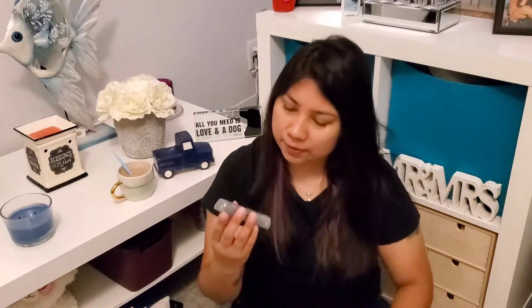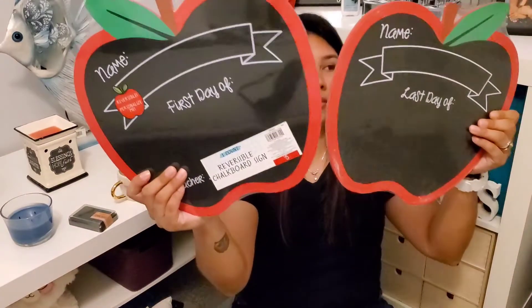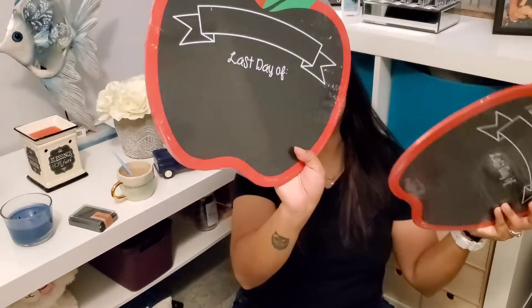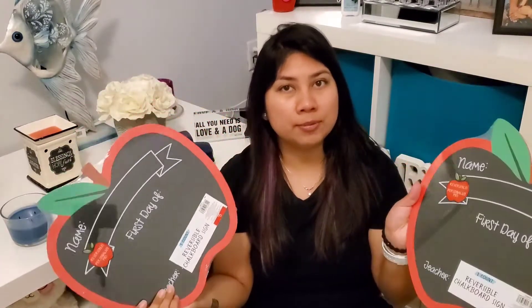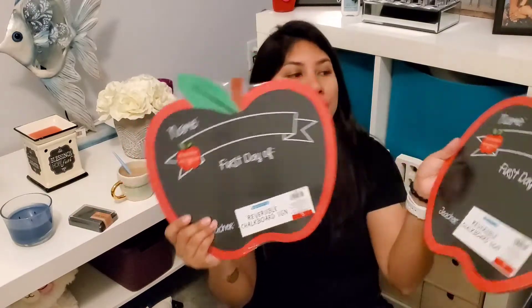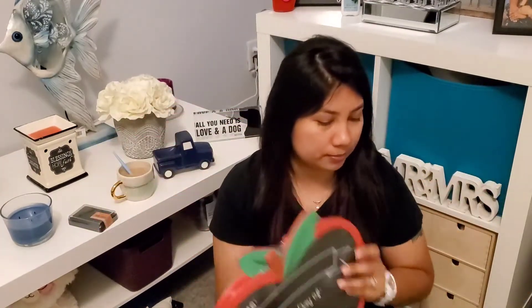I found some ink pads for one dollar — that was regular price, not everything was 90% off. We also got these cute frames — one says 'first day' and another says 'last day.' The original price was five dollars and they were 90% off, so we got them for one dollar and fifty cents. I got one for one of my teachers and one for a future child of ours.